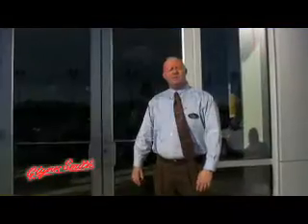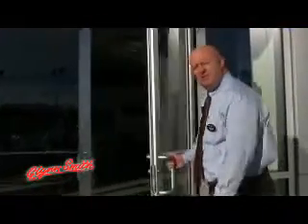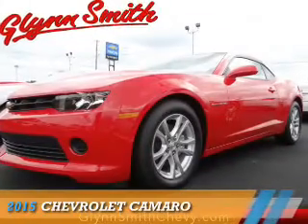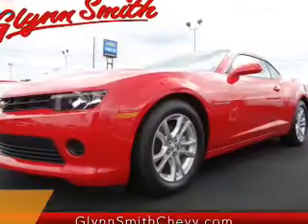Welcome to Glensmith Chevrolet Buick GMC. Thanks for taking the time to look at our inventory. Presenting the 2015 Chevrolet Camaro.